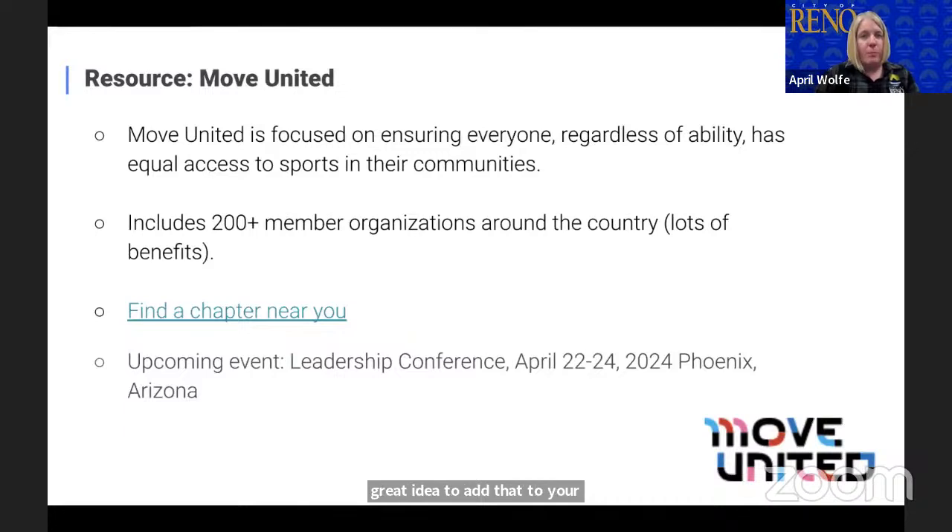Move United is a great resource. We became a Move United chapter — actually one of the first municipal organizations to become a chapter. As Tish mentioned, this opens you up to a lot of resources as far as training, those pass-through grants, and insurance. There are a number of different benefits, and they also host an annual conference every year. If you're looking to explore more about trail access, accessible mountain biking programs, or hiking programs, their conference really serves as a great opportunity to learn more.